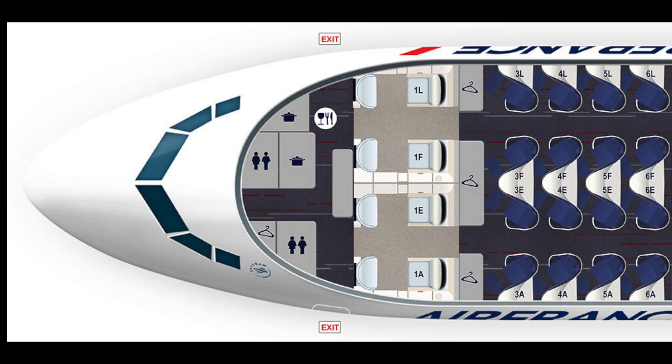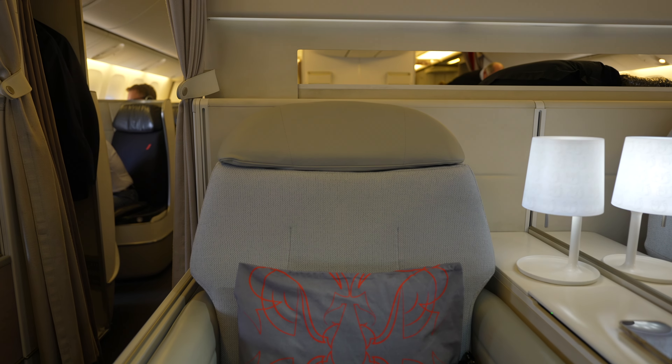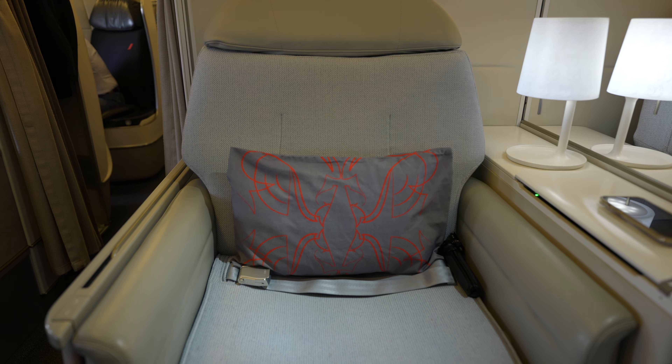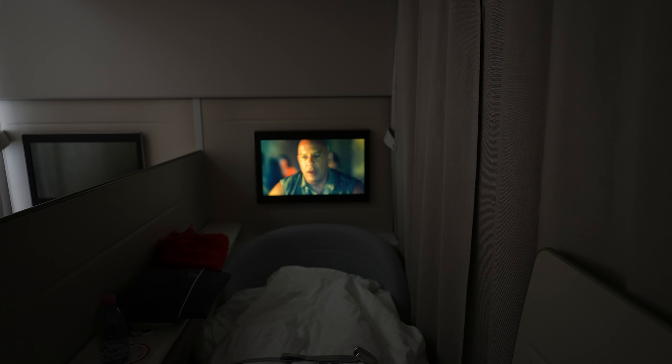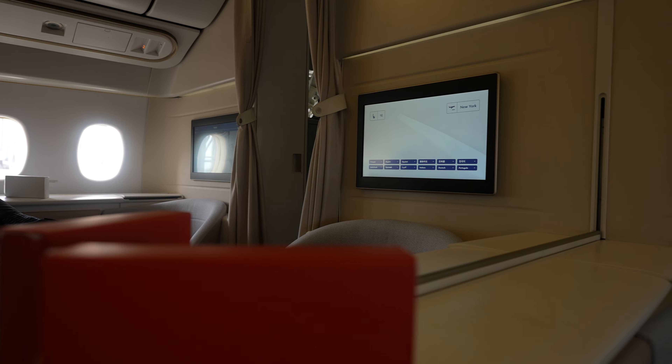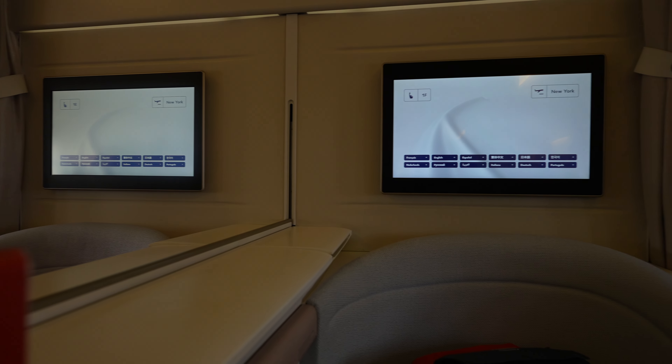The La Première cabin has room for just 4 passengers, seated in a 1-2-1 layout. Because I upgraded to La Première at check-in, I was given the last seat available: 1F. The middle seats do offer less privacy than the window seats, but once you're airborne you can raise the center divider and close the curtains to gain some privacy. Even with the open cabin, the 4-person space feels intimate and a step above the business class seat.